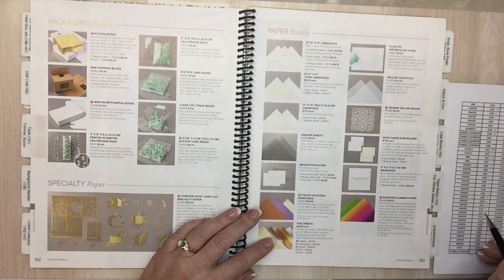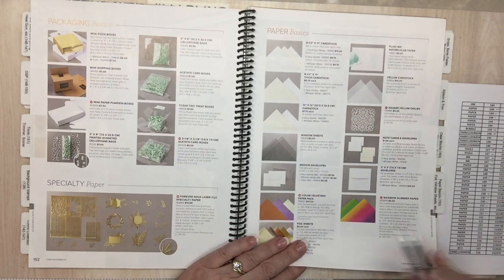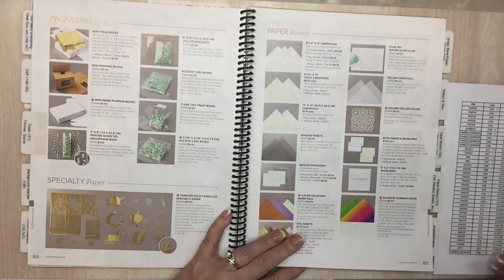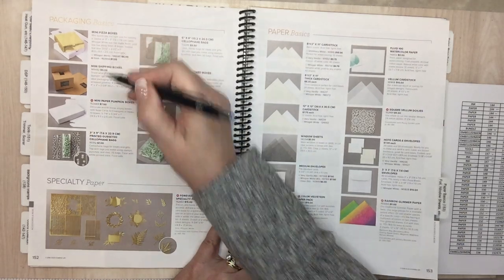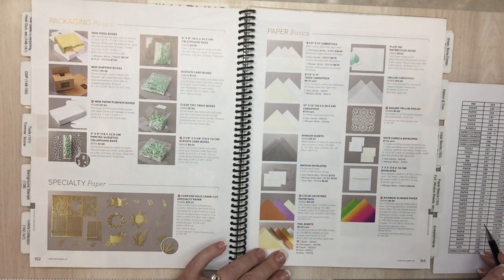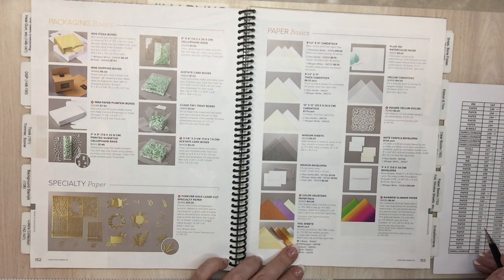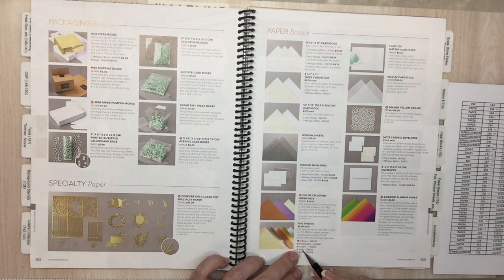Mini shipping boxes are going away — that was fun. Gold mini pizza boxes are going — no mention of white yet, just gold. Champagne foil sheets are going. Page 153: Champagne and Brass foil sheets are going away. Silver is going away too. That means just Copper and Gold foil sheets are remaining. I use foil sheets all the time — get them quick. Brass is 20% off, Champagne is 20% off.